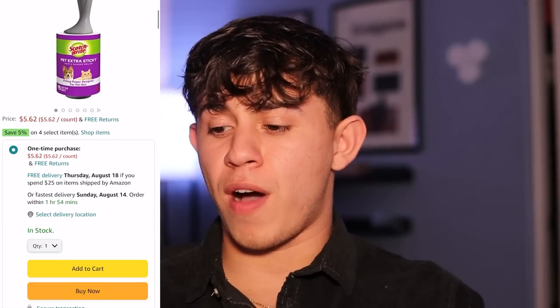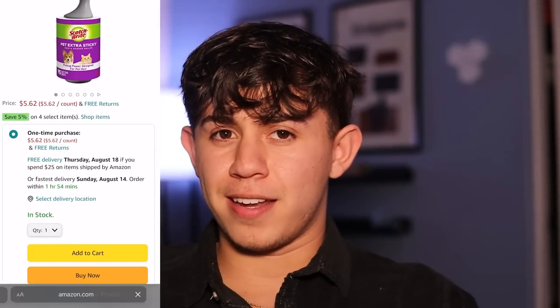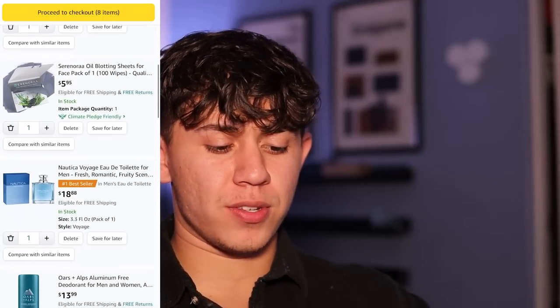Another essential most people don't talk about is lint rollers. I think this is very essential when you go back to school. I personally have pets, so sometimes I'd pull up to school covered in dog hair. Having a lint roller on hand will definitely help you out. This cheap option for $5.62 — adding it to the cart.